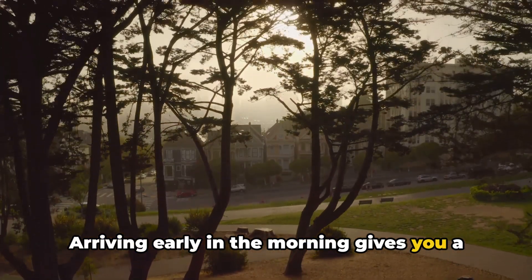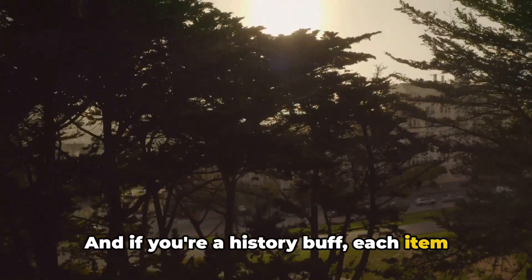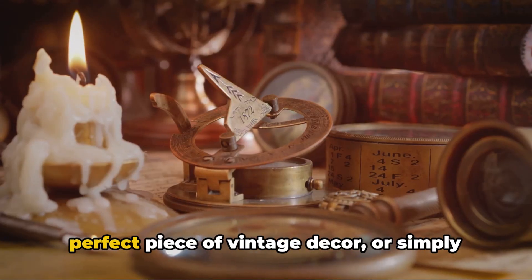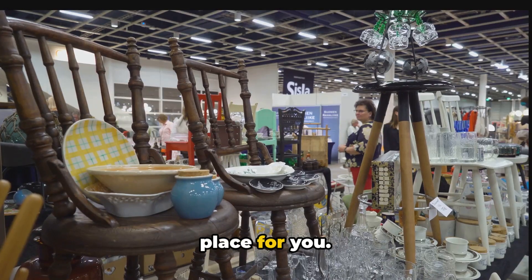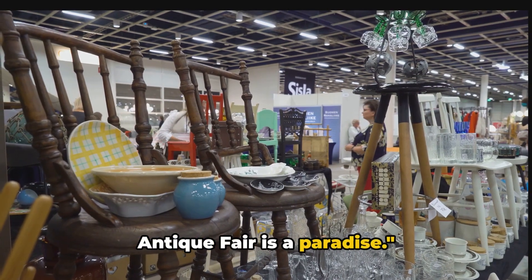Arriving early in the morning gives you a chance to get the pick of the bunch. And if you're a history buff, each item comes with its own story — a piece of the past waiting to be discovered. So whether you're looking for that perfect piece of vintage decor or simply enjoy the thrill of the hunt, the Alameda Antique Fair is a paradise for treasure hunters.